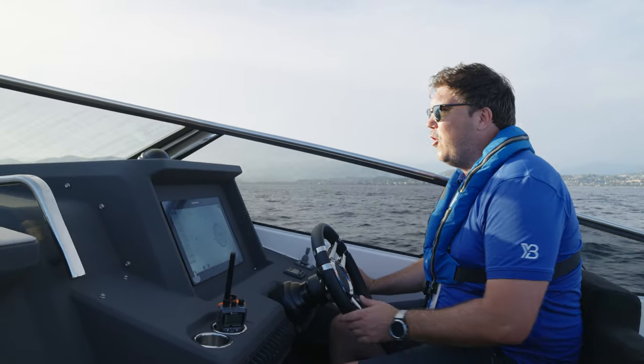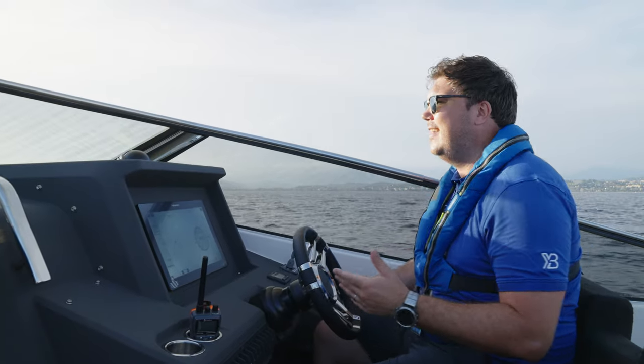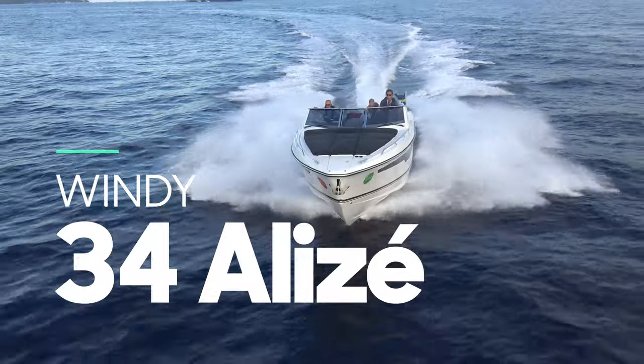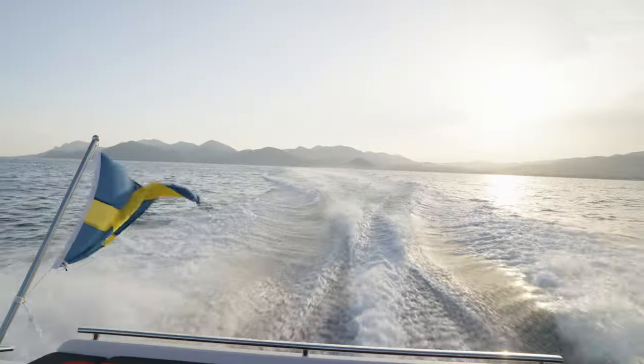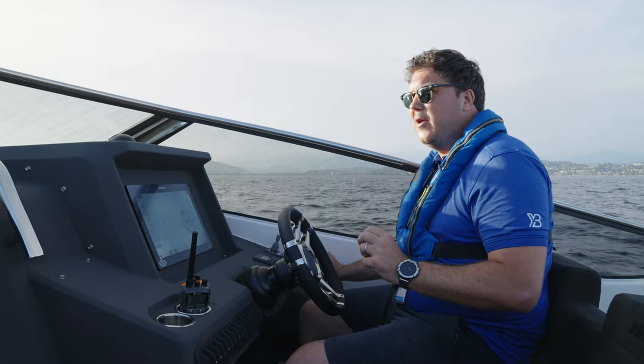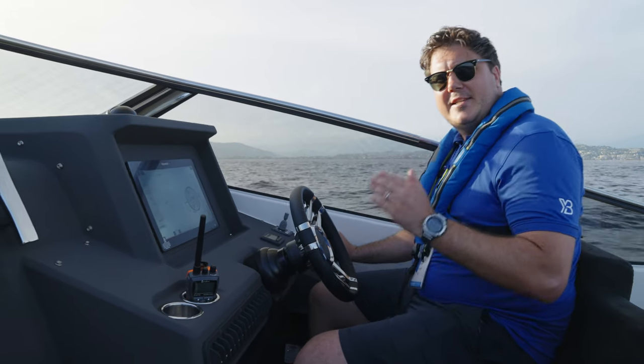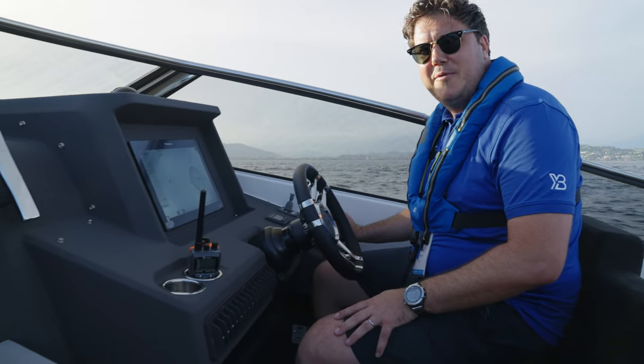Here we are out on the water on the new Windy 34 Alize, the spiritual successor to the 34 Camzin, one of the best boats Windy has ever built. So no pressure then. They do have a secret weapon: Espinoino is designing these boats — he designed a little old thing called Dilbar. So there's plenty of pedigree here. We've got a chance to trial it at the Cannes Boat Show. I'm Jack Haynes. Welcome to Yacht Buyer.